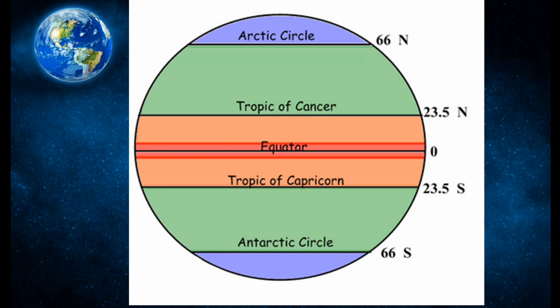Here we can see the Tropic of Cancer, which is located approximately 23.5 degrees north of the equator. And similarly, the Tropic of Capricorn is located 23.5 degrees towards the south.